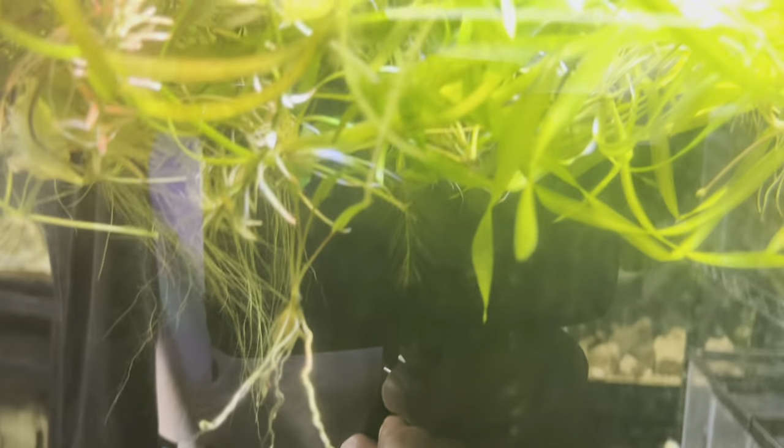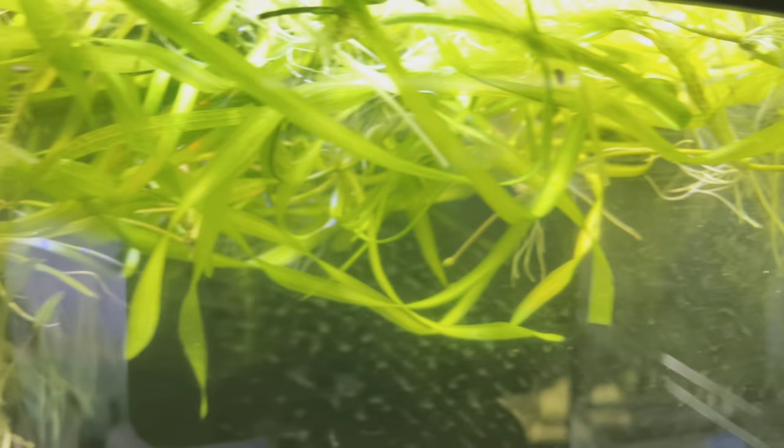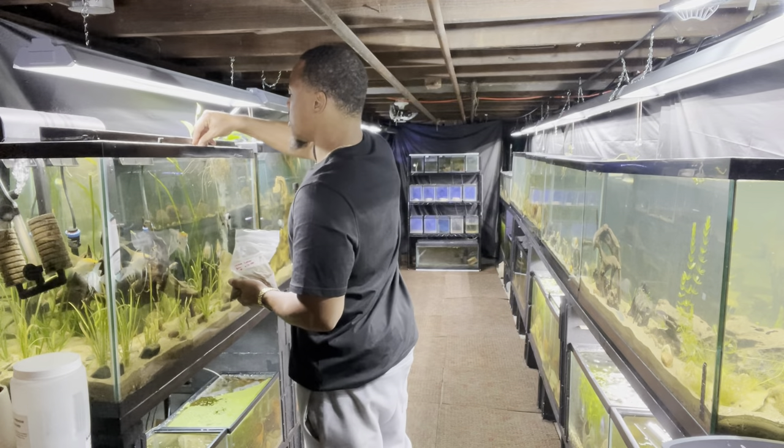This tank over here I don't really show a lot because of the lighting, but this is where I grow all my plants. I've got an abundance of plants in here — when I'm ready to rescape a tank I come in here and pick my plants. The lighting on this tank is just horrible, but it does the job.